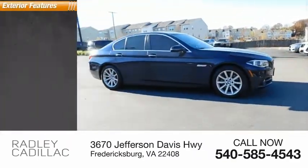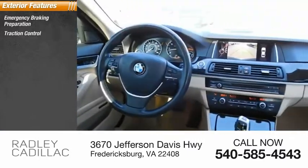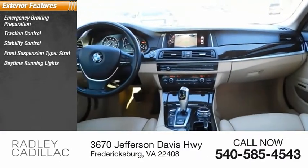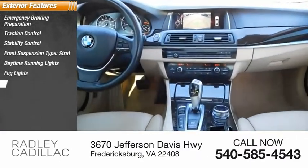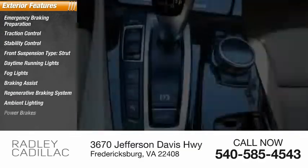Here are some of this vehicle's great options: emergency braking preparation, traction control, stability control, front suspension type strut, daytime running lights, fog lights, braking assist, regenerative braking system, ambient lighting, power brakes.